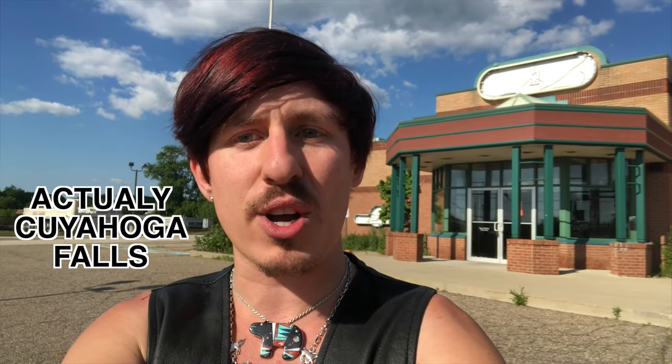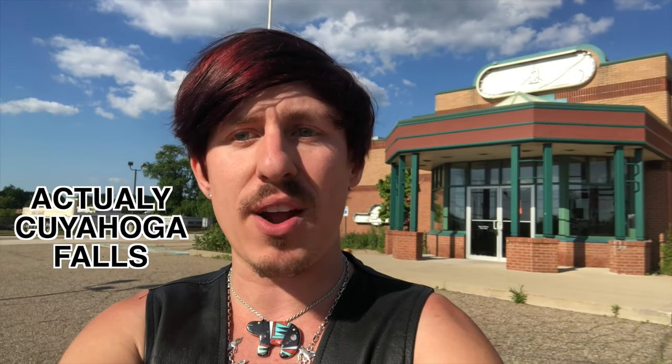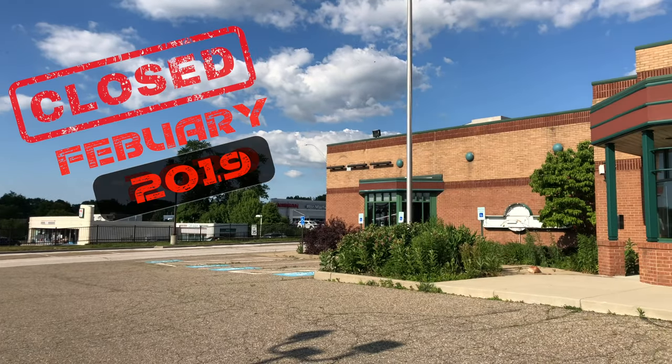Hey guys and welcome back to urbex, and welcome to Akron, Ohio. Behind me is an abandoned Eaton Park. I love this restaurant — they are very popular over in the Pittsburgh area and they've got a few of them around Ohio, but this one back here is completely abandoned, so let's go check it out on today's episode.